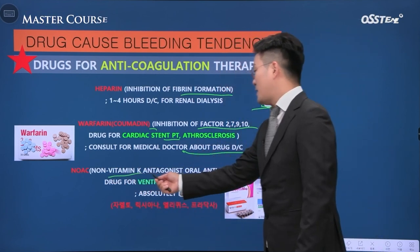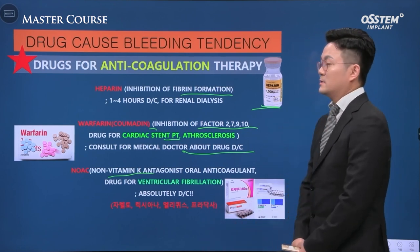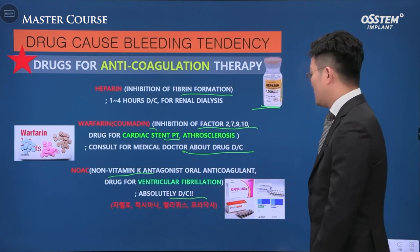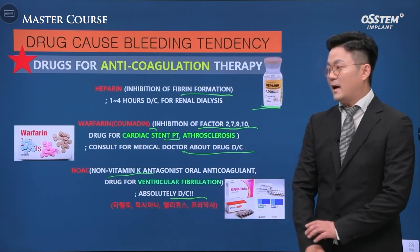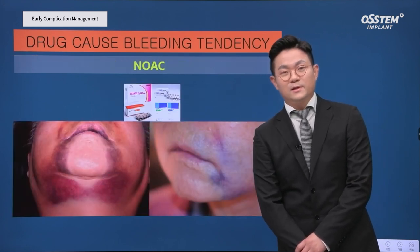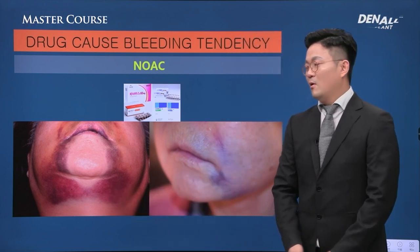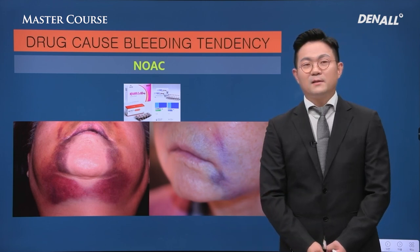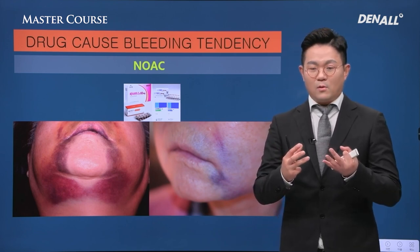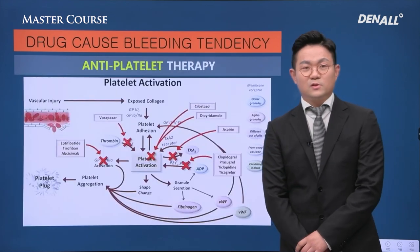NOAC — non-vitamin K antagonist oral anticoagulant — is for patients with ventricular fibrillation. The drug should be discontinued, but patients cannot afford to discontinue for a long time. Remember four NOAC drug names frequently used in Korea: Xarelto, Lixiana, Eliquis, Pradaxa. This happened to my patient and ecchymosis went down to the chest and up to the belly button — the patient was shocked. So you need to be very careful in dealing with patients on NOAC.